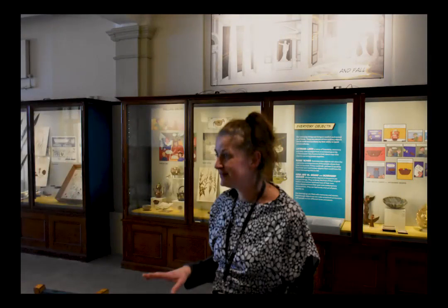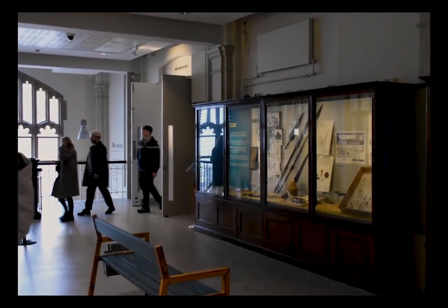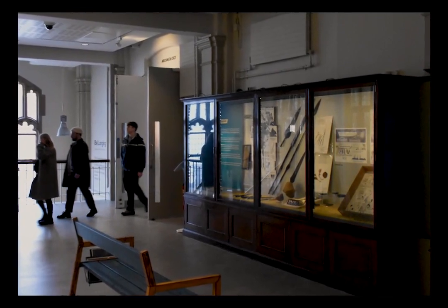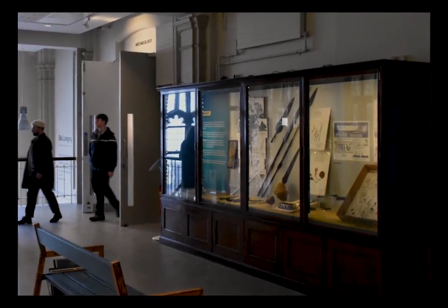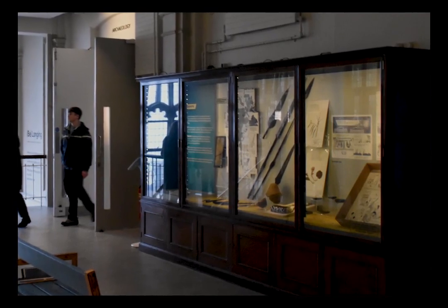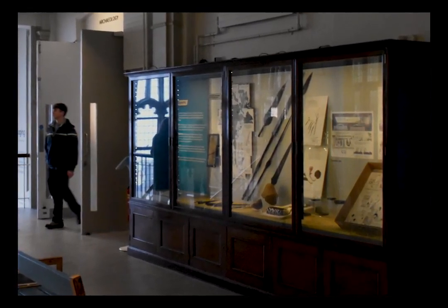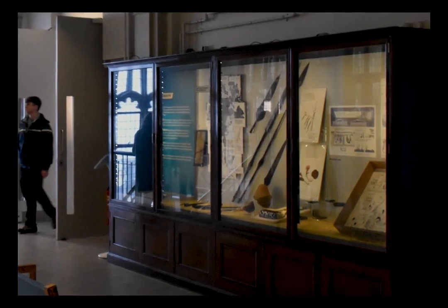This space and the next two places we're going to are very new and very different to the museum. What you'll find here is that it's very old — we're part of the University of Manchester. The way things have normally been done is about what subject you work in, so you'll find archaeology, then Egypt, then natural history and fossils. The building is kind of split in two: nature on that side, culture on this side.